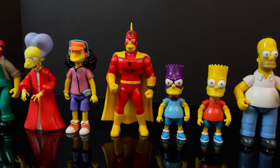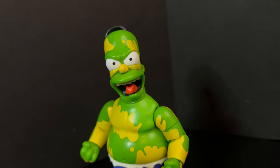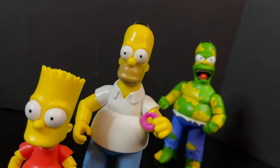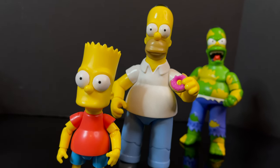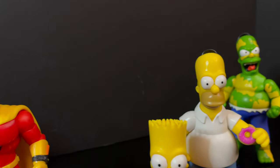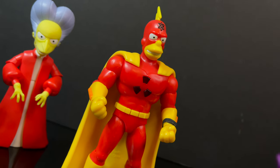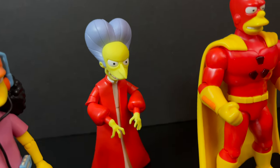That wraps it up for my quick look at the brand new Jack's Pacific 5-inch Simpsons line — the Walmart exclusive, with an asterisk, as far as we are aware it might just be first to market, but I think it's safe to say it's a Walmart exclusive Bartman. I'm having a great deal of fun with this line. These are great, well-articulated figures at 13 bucks each. Even the $25 deluxe figures light up or have a gimmick. These are just good old-fashioned fun Simpsons toys. Looking forward to Wave 2 and beyond, and you can expect more videos like this from me coming soon.